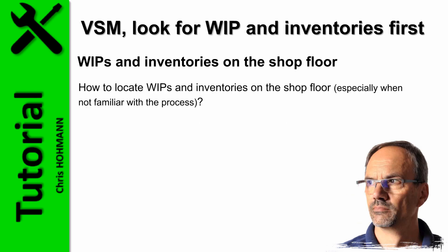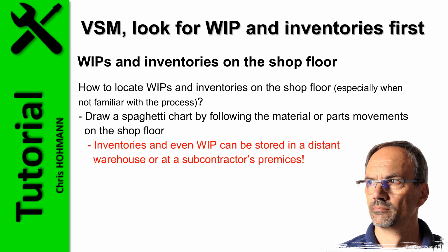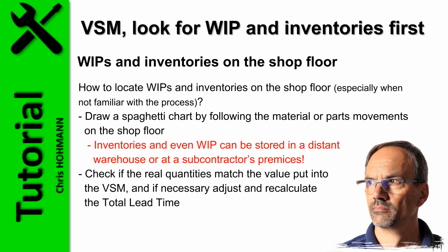How do you locate WIPs and inventories on the shop floor, especially when not familiar with the process? If WIP and inventory locations cannot be seen simply and obviously, one simple way is to draw a spaghetti chart by following the material or parts movement on the shop floor. Keep in mind that inventories or WIP can be stored in a distant warehouse or at a subcontractor's premises. Once inventories are located, check if the real quantity matches the value in the VSM, and if necessary, adjust and recalculate total lead time.